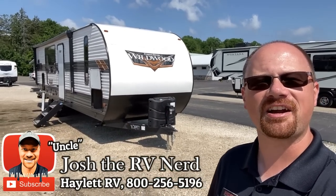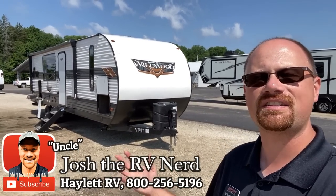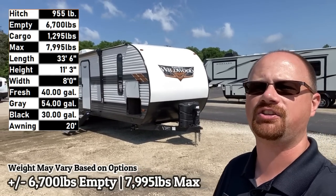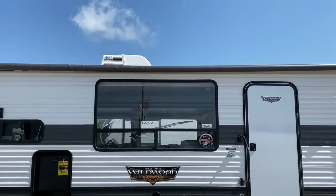Hello and welcome everybody to Haylet RV. My name is Josh the RV Nerd. This is the 6,700 pound Wildwood 27 rear kitchen, coming in on just a beautiful day for us today. Couldn't have been blessed with anything nicer.